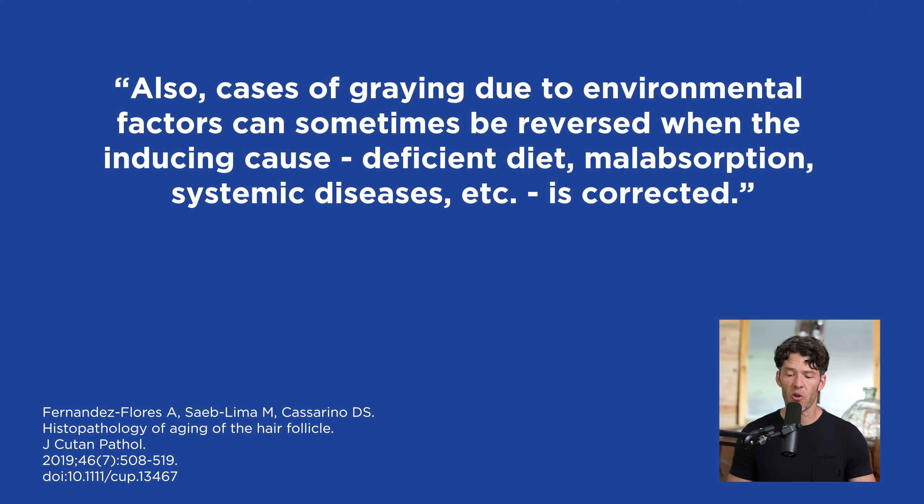Oxidative stress can cause DNA damage and that can cause premature graying. The scientists say cases of graying due to environmental factors can sometimes be reversed when the underlying cause is corrected — such as correcting micronutrient deficiencies, malabsorption, and decreasing systemic inflammatory diseases.